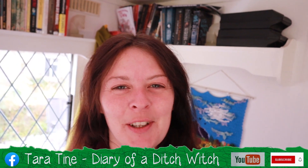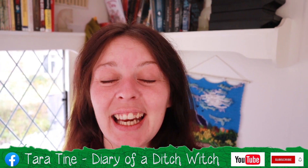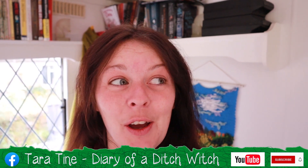Come on into the ditch. I'm your resident ditch witch Tara Tyne, and we're about to get witchy whether you like it or not. Welcome back to week two of 'What the Actual Going On.'